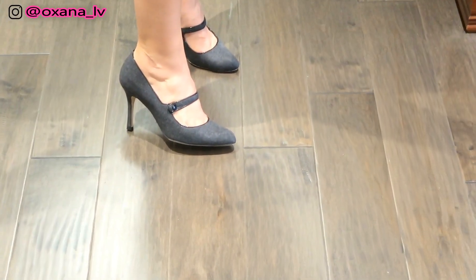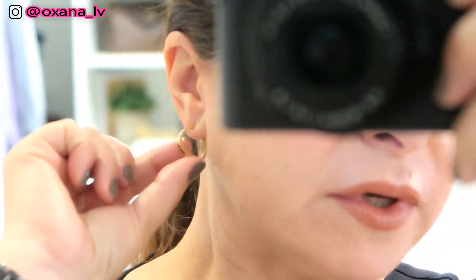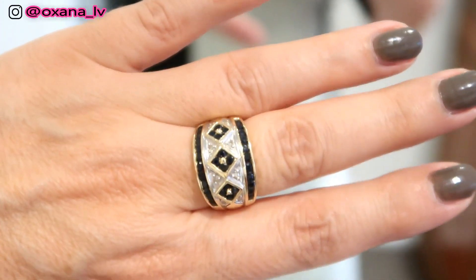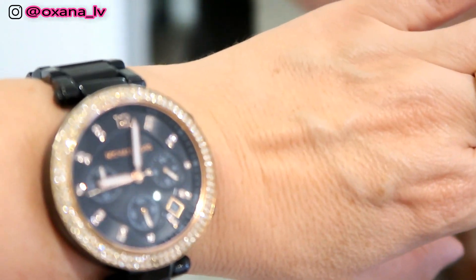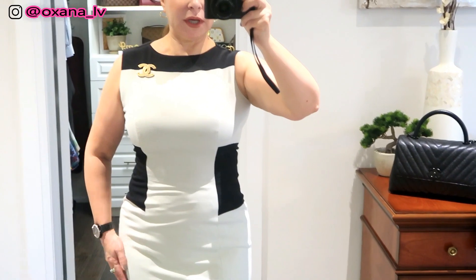For jewelry I'm wearing very simple gold hoops, and I'm also wearing my Chanel brooch. On my fingers I have a gold ring with little diamonds and sapphire. For the watch today I'm wearing my Michael Kors watch. Makeup is also very simple and corporate, and my hair is in a tight ponytail.